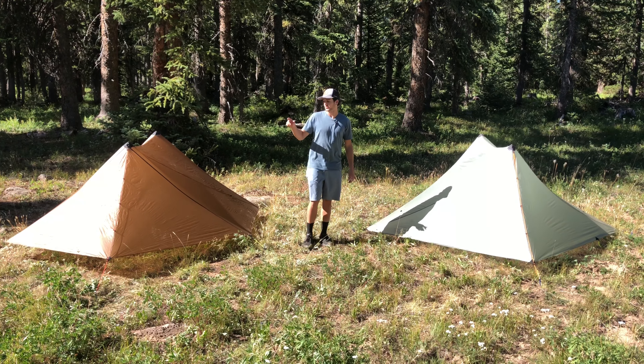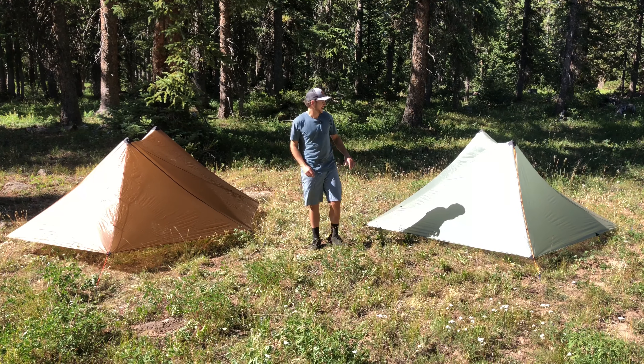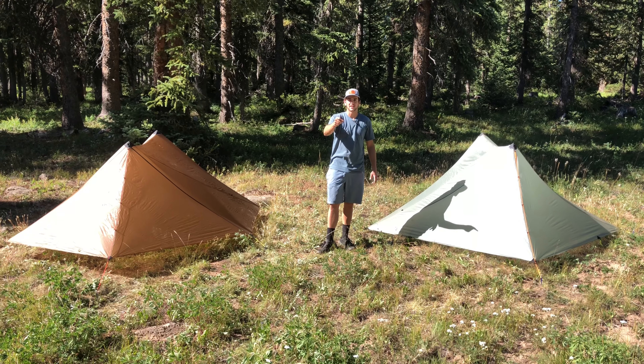Hey guys, Owen here with Seek Outside. Today I'm gonna go over two of our patent-pending zipperless design tents. We got the Silex over here and we got the Aeolus over here. So let's go ahead and check out the Silex right now.